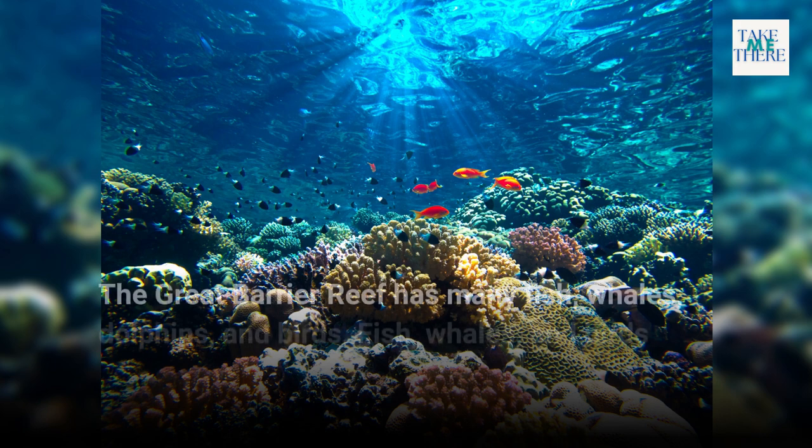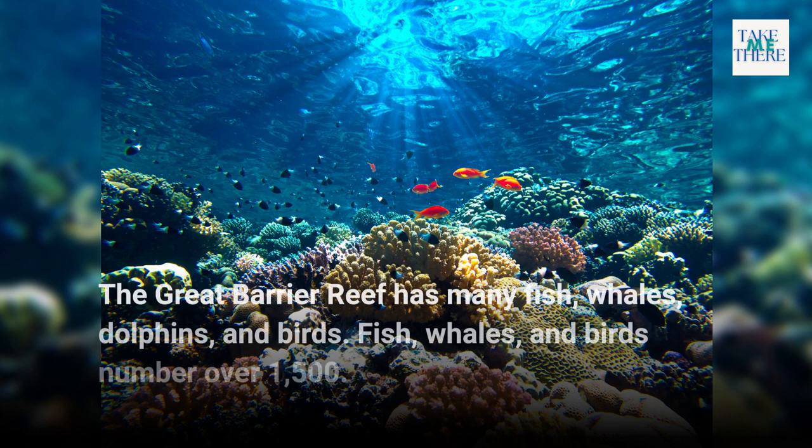The Great Barrier Reef has many fish, whales, dolphins, and birds — with fish, whales, and birds numbering over 1,500.